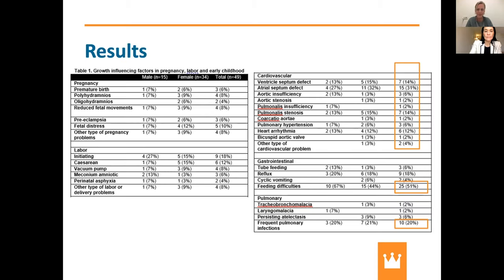These are the results of our work — a very extensive table. I want to highlight some of the data, particularly the amount of cardiovascular problems in our group. There is a very high rate of cardiovascular problems, and as you can imagine, if a young child has cardiovascular problems, this will influence their growth, height, and weight. Also, feeding difficulties were registered in 51% of persons, and 20% of children had frequent pulmonary infections — all factors that could influence growth.